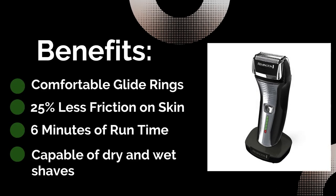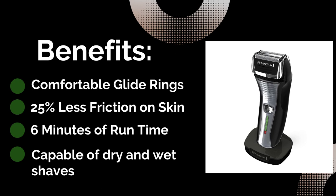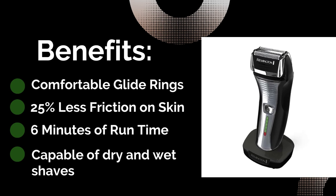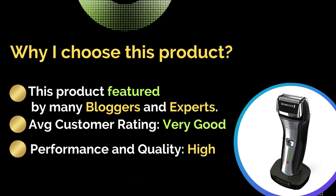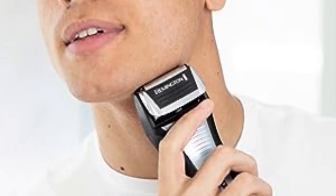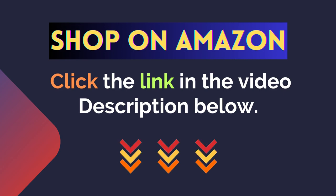Benefits: comfortable glide rings, capable of dry and wet shaves, 25% less friction on skin, and 60 minutes of run time. Featured by many bloggers and experts. Average customer rating: very good. Performance and quality: excellent. For more details, click the link in the video description below.